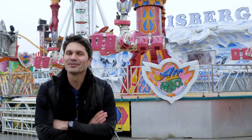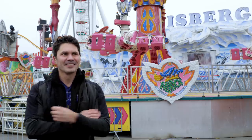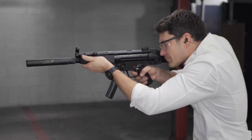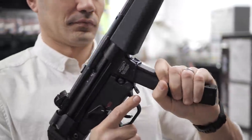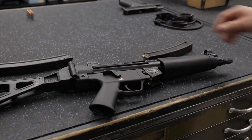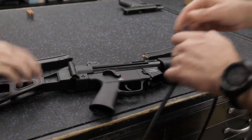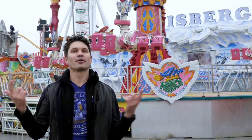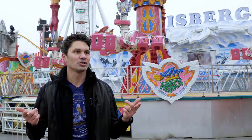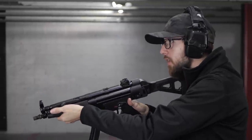You already know what the number one gun of 2019 is — half of you picked the H&K SP5 to be the number one gun of 2019. Did you pick it just because it was fresh, because it just came out like December 2nd? Or did you pick it because it's really one of the best guns introduced this year? I would say the latter. This is the closest thing that H&K has introduced to the MP5 for the civilian market.